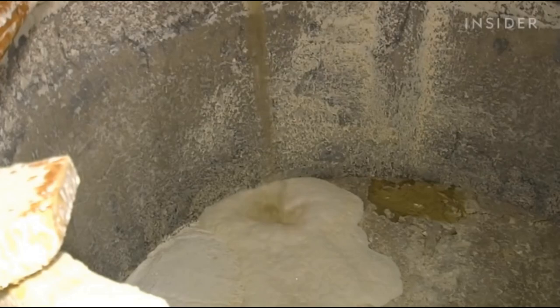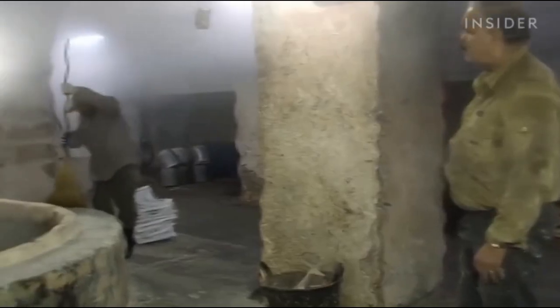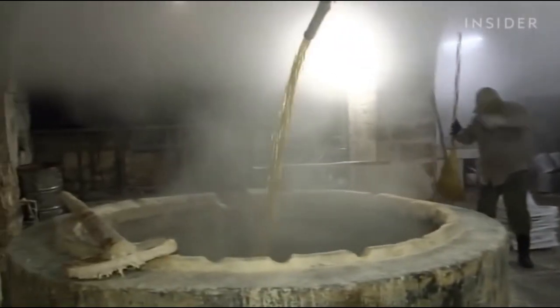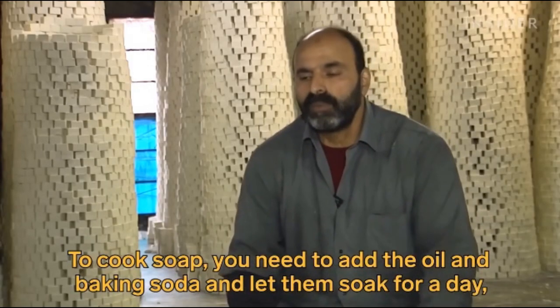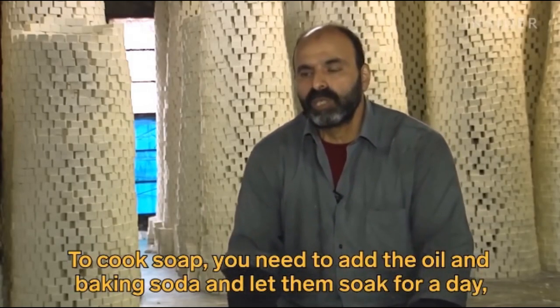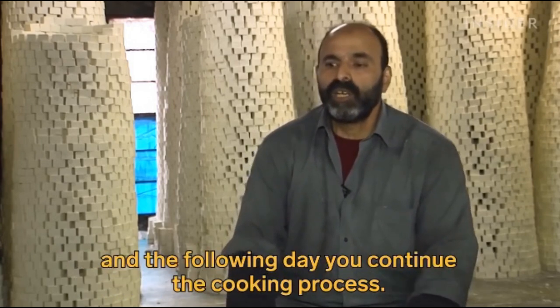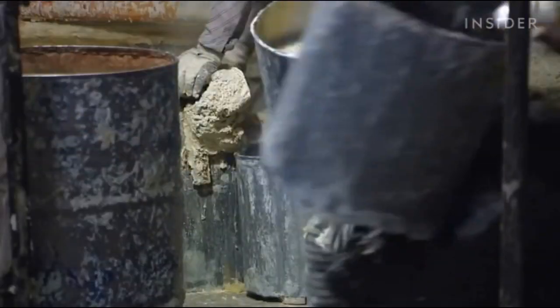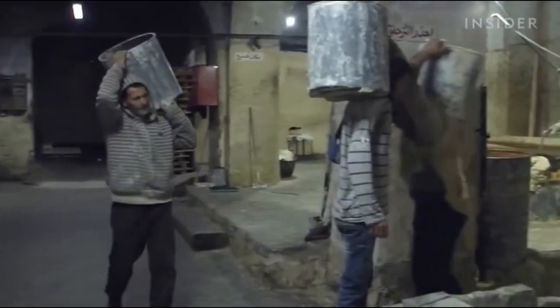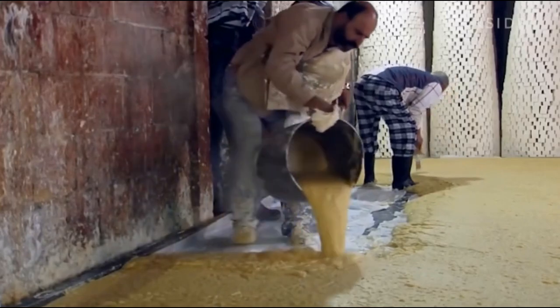The first step is to cook all three ingredients together in a huge stainless steel pot. When it's ready, workers carry out the boiling hot liquid one bucket at a time. They pour the liquid soap onto the floor where it cools.